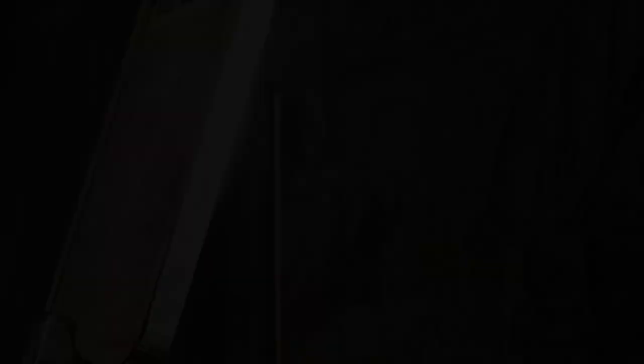It depicts one of the noted craftsmanship, namely the Scheider, which in English would literally translate to the separator or the sifter.